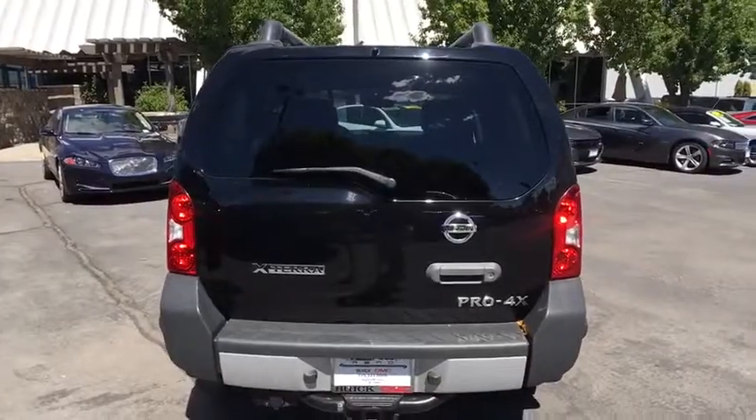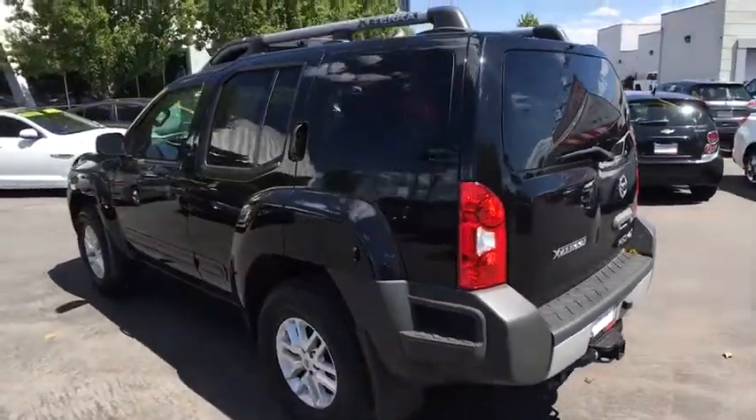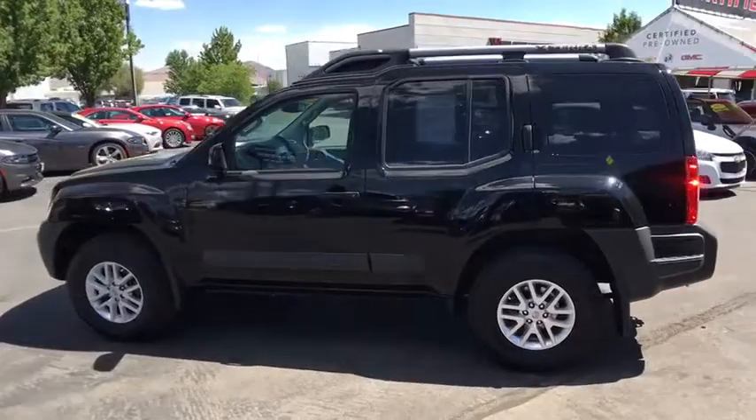This vehicle has less than 50,000 miles. Here are some of this vehicle's great options: traction control, stability control, keyless entry, anti-lock braking system, steering wheel audio controls.